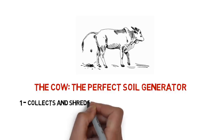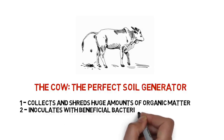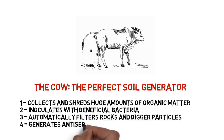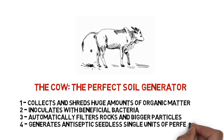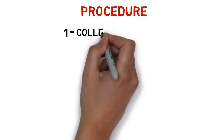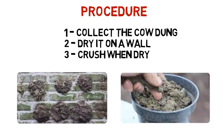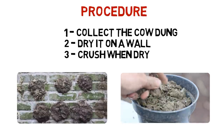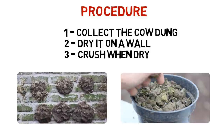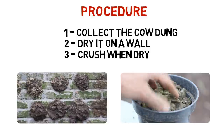The cow — the perfect soil generator. She collects and shreds huge amounts of organic matter, she inoculates with beneficial bacteria within her body, and she automatically filters rocks and bigger particles to generate antiseptic, seedless, single units of perfect soil. The procedure: first you have to collect the cow dung, then dry it on a wall for three days, then crush it when dry. Automatically you'll have all the qualities of perfect soil — full of life, antiseptic, airy, soft, good drainage, full of nutrients, fresh smell, good water retention, and no unwanted seeds.